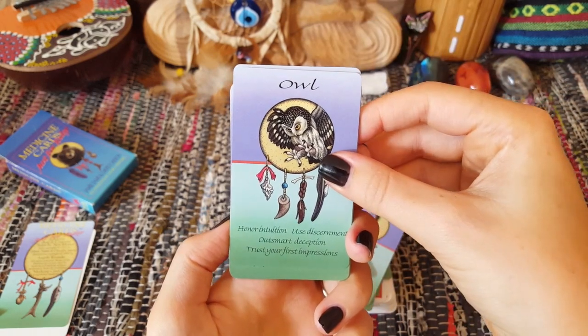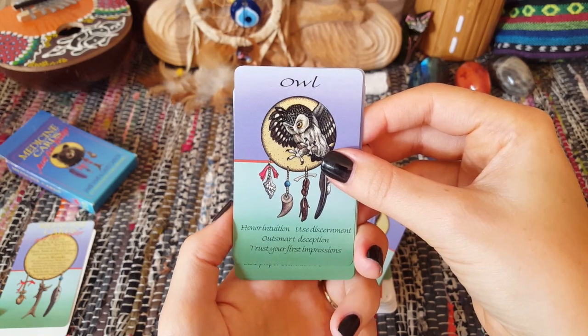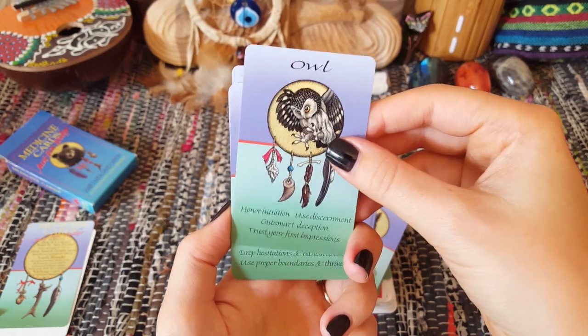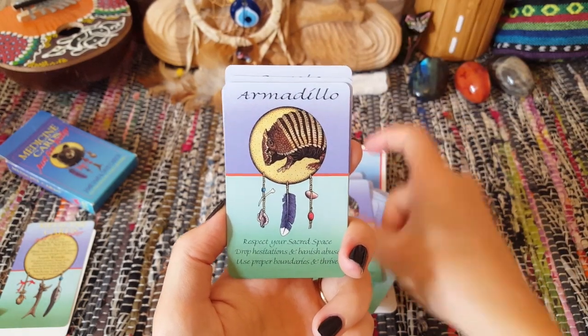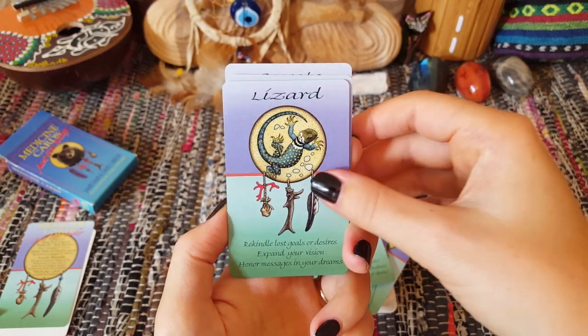Otter: 'Honor intuition, use discernment, outsmart deception, trust your first impressions always.' It just makes me think of the Moon card in tarot, but maybe with more of a heightened awareness.